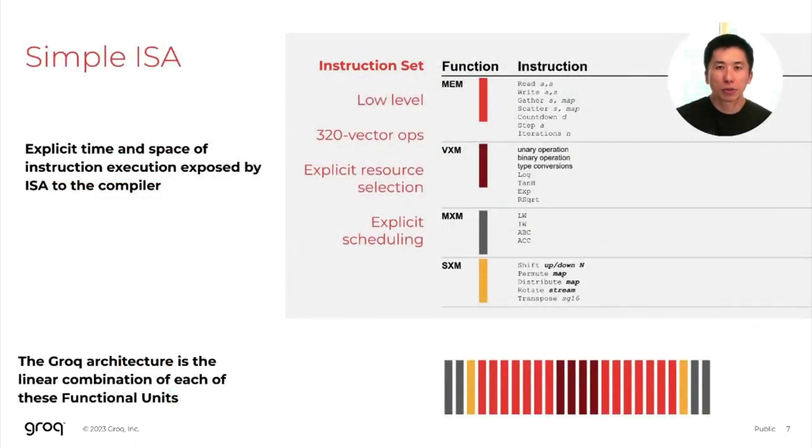Additionally, by taking a software-first mindset, we've enabled an extremely simple architecture. We're showing you the handful of operators that exist within our architecture. This includes a memory unit, a vector unit or VXM, a matrix unit or MXM, and a switching or data layout unit or SXM. A Grok architecture is really just a linear combination of these core operators or functional units. Within each functional unit, there is only a handful of instructions that we need to support. Both the limited number of functional units and the small number of instructions within each functional unit contribute to an extremely simple and fast way to implement a vectorizing compiler here at Grok.